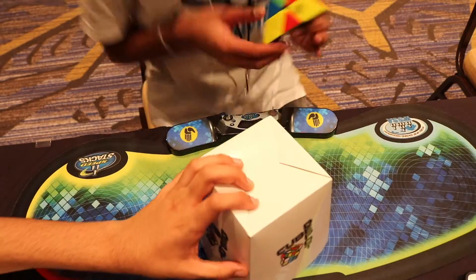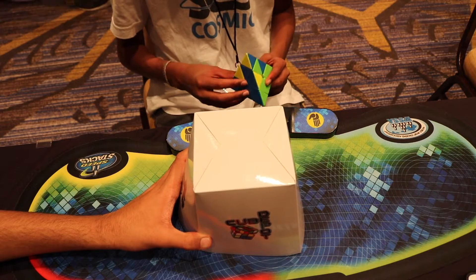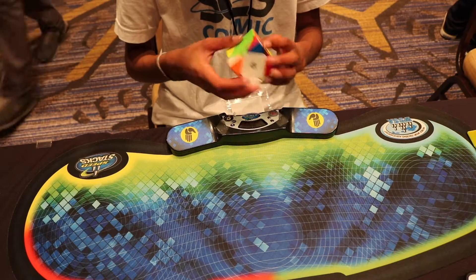Okay, it's in frame. I'm warming up from here. I'm ready. Yeah, that's a big cube. Good luck.